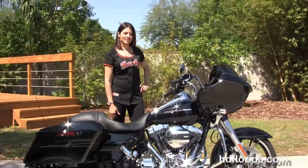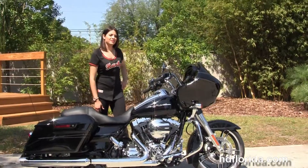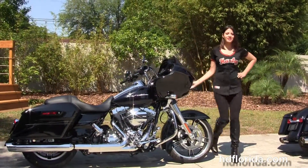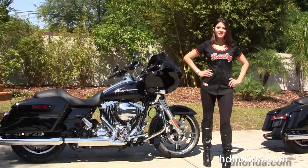All our bikes are fully serviced and safety inspected. We take anything on trade — import motorcycles, cars, campers, trailers, boats, RVs, ATVs — you name it, we take it, as long as we don't have to feed it.